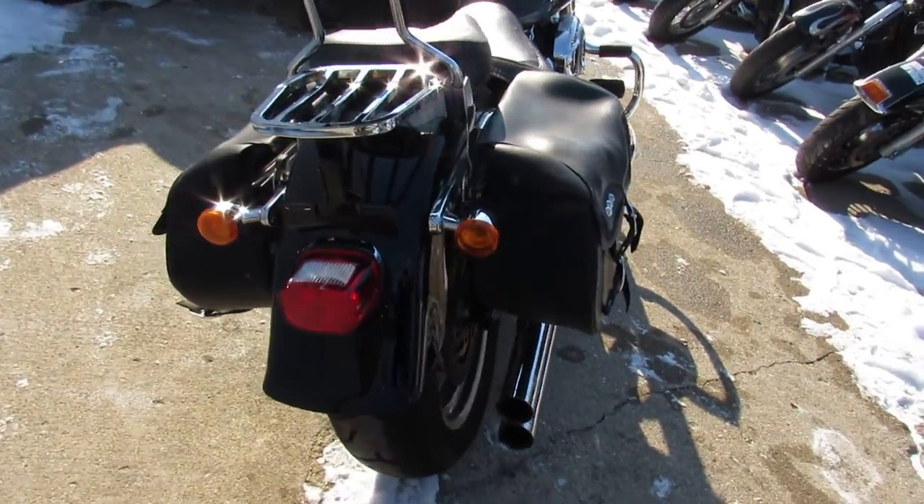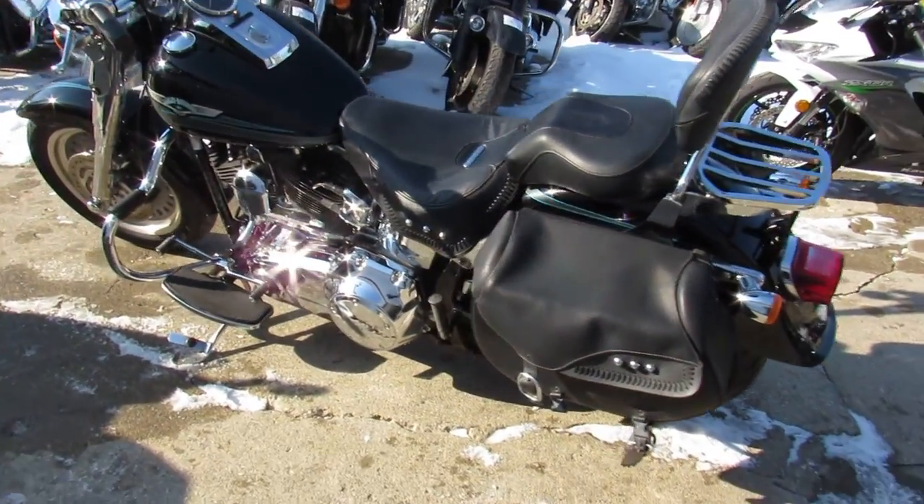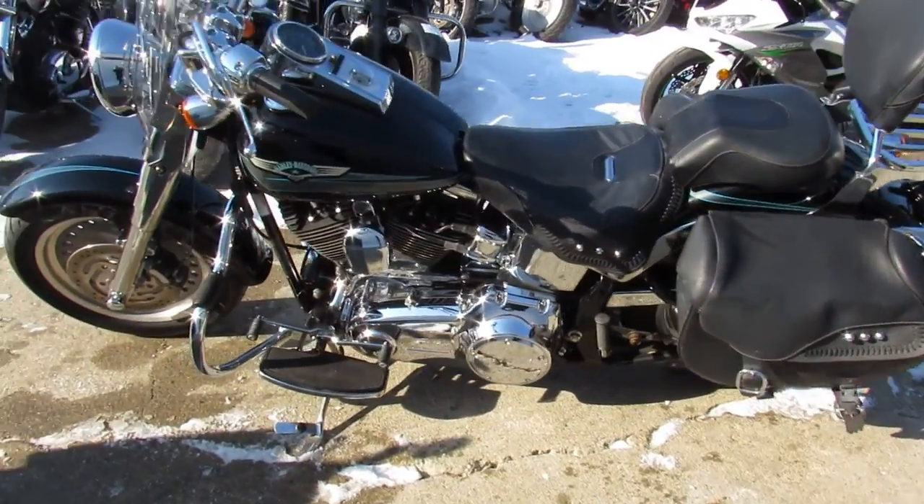Chrome front end, quick detachable windshield, upgraded engine guards, backrest, luggage rack, saddlebags, Vance & Hines exhaust. As you guys know,